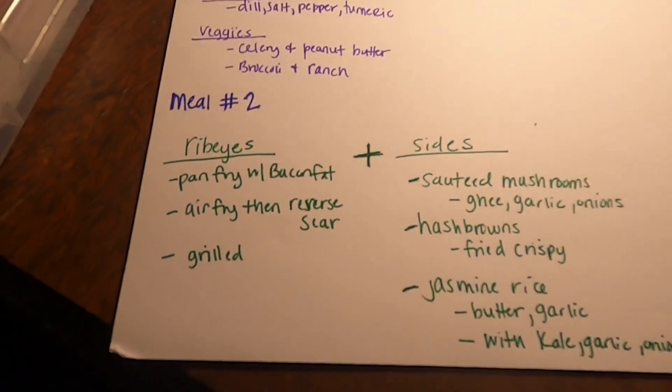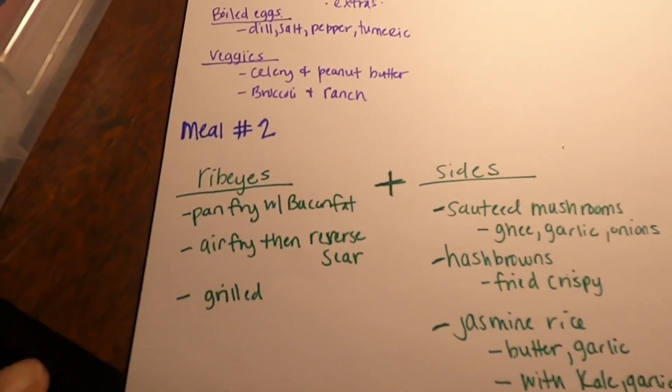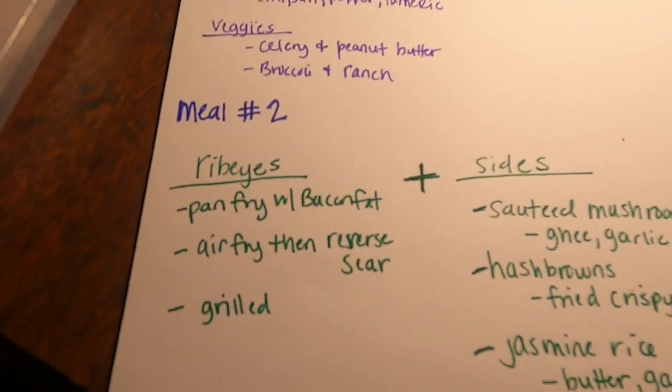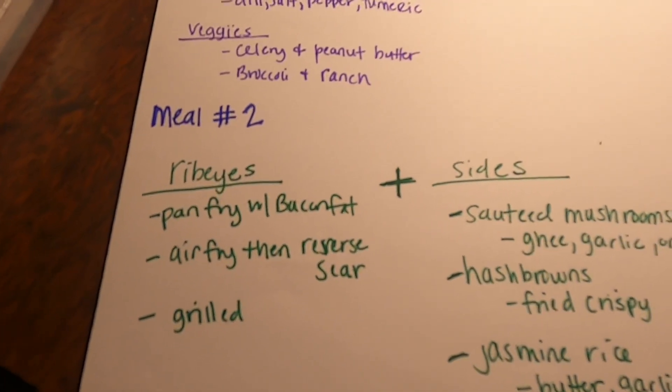For meal two, we typically only eat the same thing every day, Monday through Friday. So we're going to have rib eyes this week. I will cook them either pan-fry with bacon fat, air fry and then reverse sear, or I may grill it. But all rib eyes will be topped with a compound butter of roasted garlic and chives.